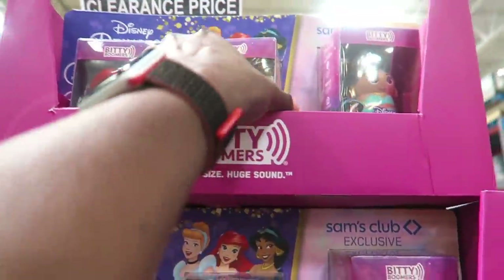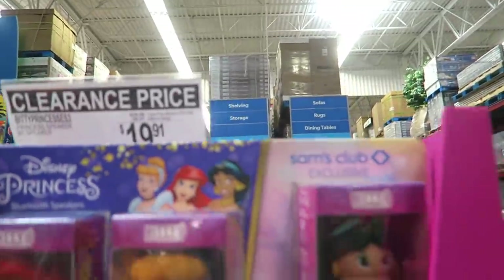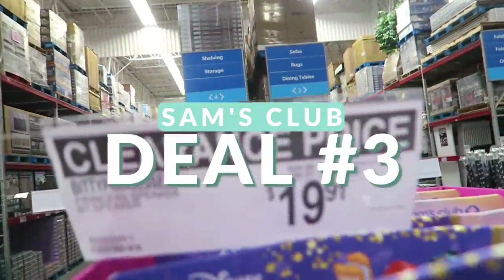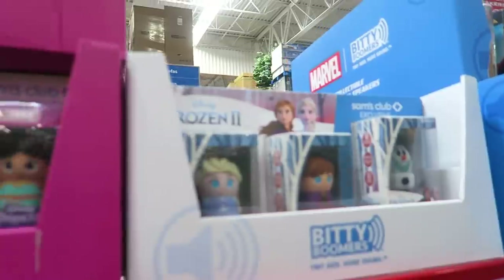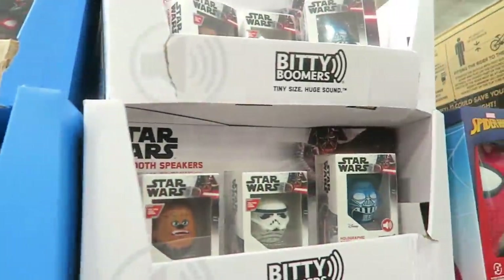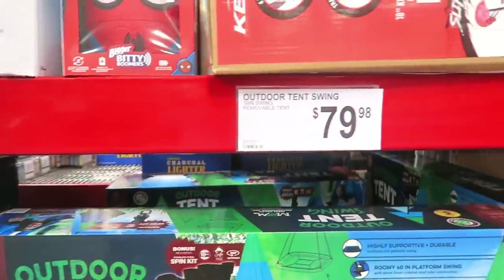These are adorable for your kid's room — they're called Bitty Princess little wireless speakers. You get three of them on sale this week for $19.91. Super cute. They also have Frozen, Marvel, and Star Wars. It's $9.97 off.